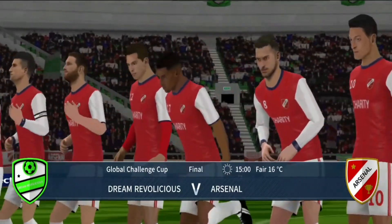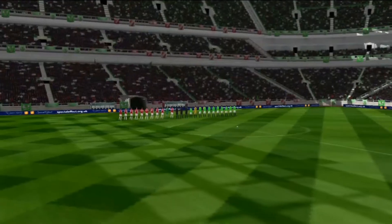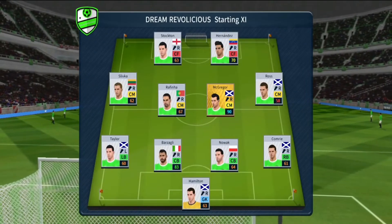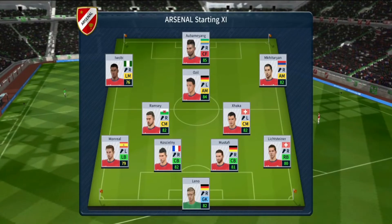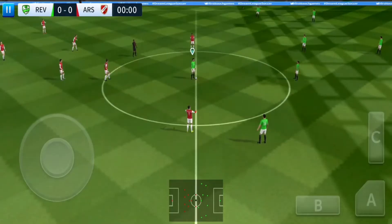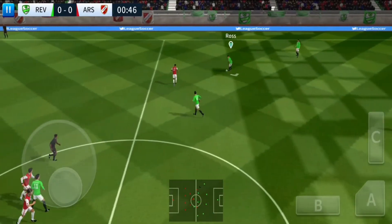This is it — the game they've all been waiting for. Both managers have picked strong line-ups today, no real surprises. They're playing a 4-4-2 formation. This is the selection for the away side. Off we go then — let's hope for some goals today.